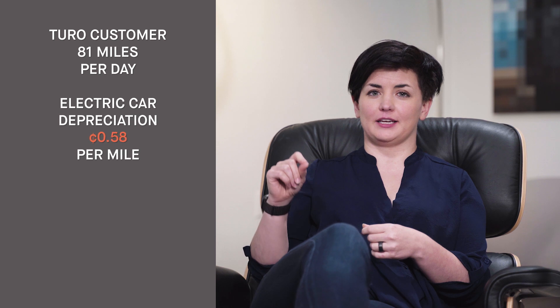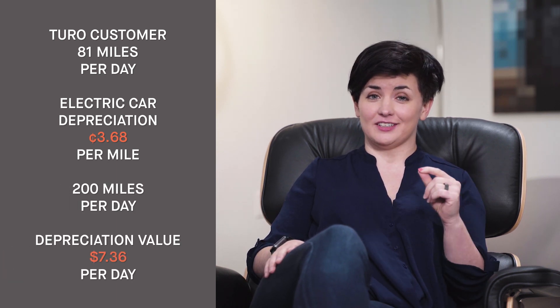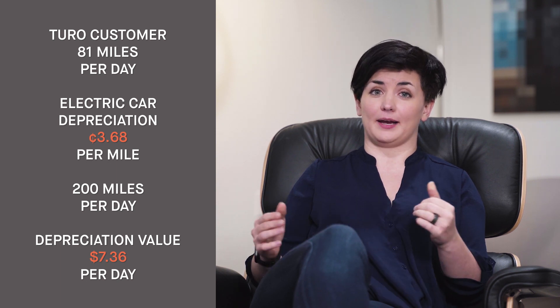The next unseen cost is wear and tear — natural depreciation with any asset: the brakes, the tires, adding miles to the odometer. This renter had only driven 81 miles that day, but an electric car depreciates at about 3.68 cents per mile. Turo generally sets a limit of 200 miles per day, which would be a depreciation value of $7.36 for that one day.